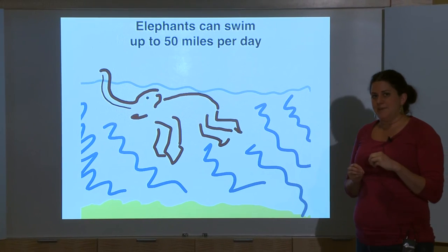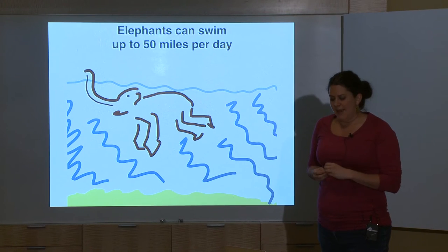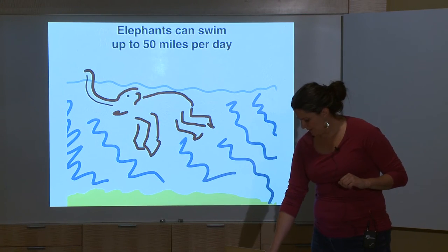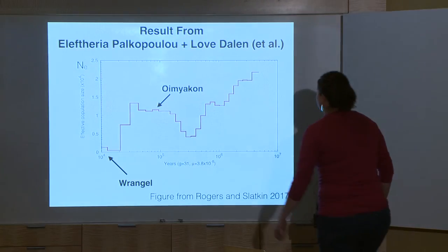In modern populations, dwarf elephants are often driven out of the herd, especially the males, and they don't have good survival rates without their pack. Regardless of how they got to the island, the isolation is written in their DNA.